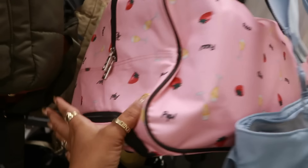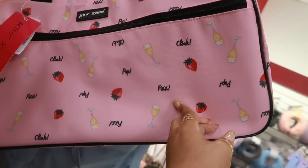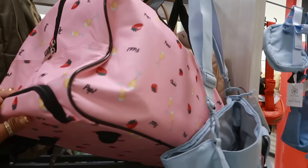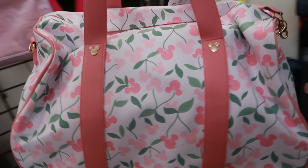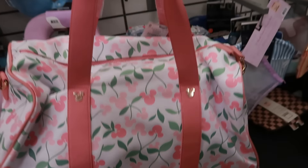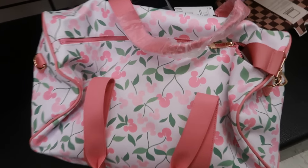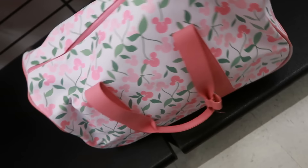Oh, this duffel bag is cute — I feel like it's Betsey Johnson. Let me see — it is! It's $40, it says 'Clink, Pop and Fizz.' That's cute, it's pretty big and it does have wheels so you can pull it. And then this one is Mickey Mouse and it also has wheels. Now that is really cute — that is supposed to be cherries, you see that, like they're on the stem. This is super cute — how much? $60! Love the color, love the cherry little detail. It has wheels, I like that.